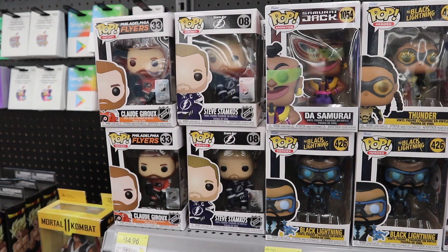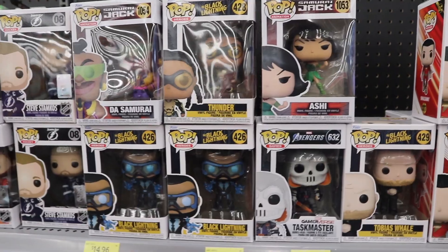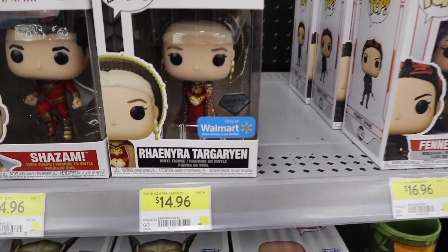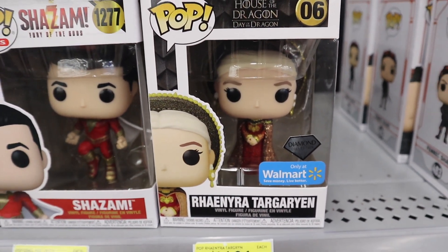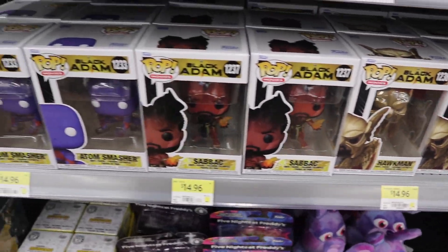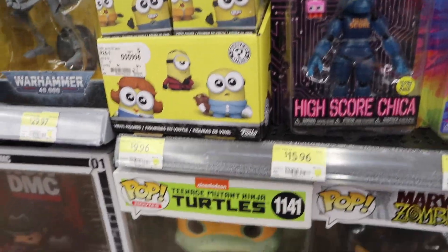We're inside Walmart and of course, like usual, we have literally the exact same stock as a couple weeks ago. Just missing that Gollum - or Smeagol - from Lord of the Rings. We still got the Rhaenyra Targaryen from House of the Dragon Diamond Collection, lots of Fennec Shen, and a bunch of Black Adam Pops, plus an abundance of Minions Mystery Minis that no one will ever buy.